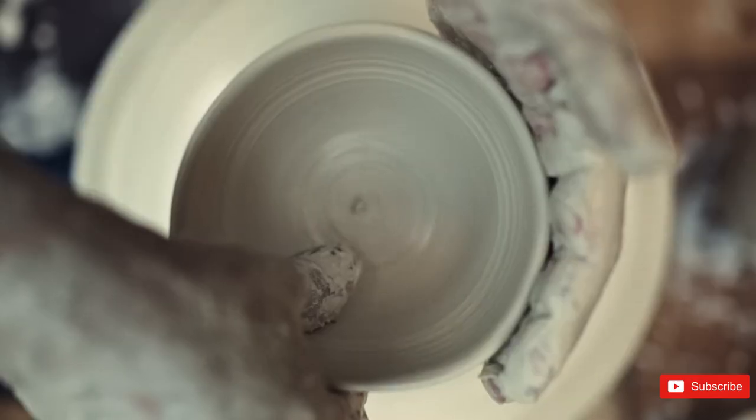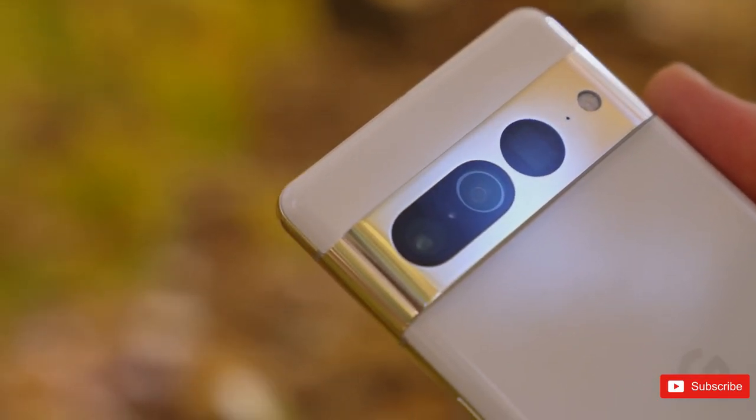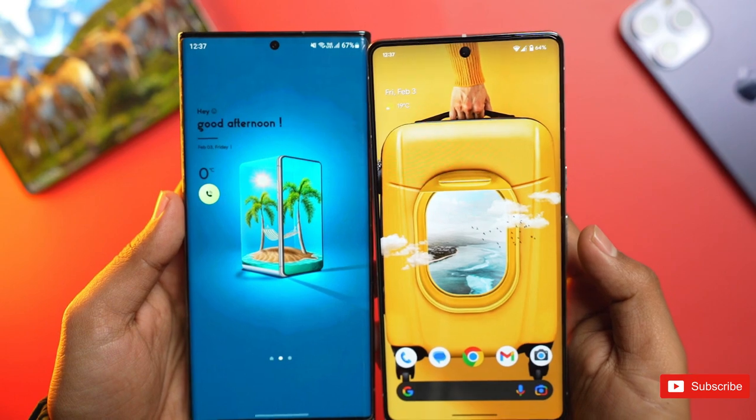After months of leaks and speculation, Google Pixel 7 and Pixel 7 Pro arrived on the market in style. Google took the lessons it learned from its first-gen tensor-powered devices and launched two of the best Android phones on the market, offering a well-rounded package at affordable prices that undercut the competition.